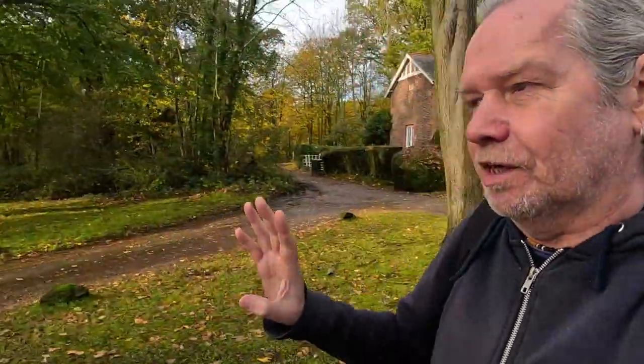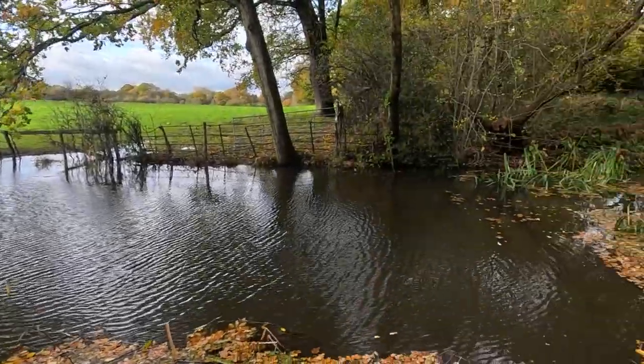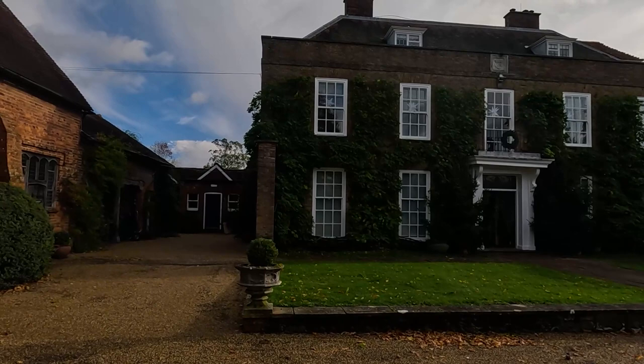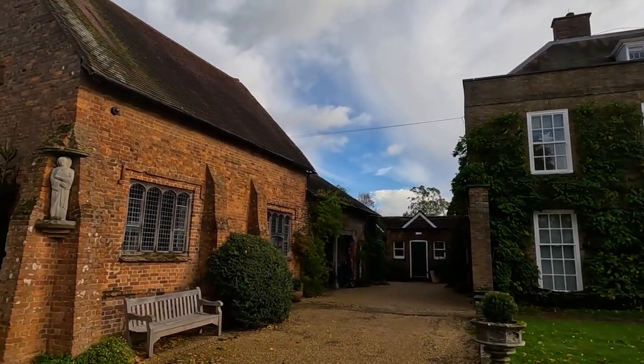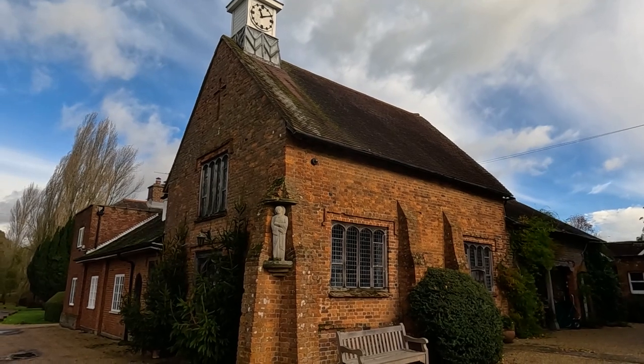It's a lovely little area. It's all private estate but there's a nice little walking trail around here. Great bluebells in that wood — you can see them in April. Let's have a walk up and show you what I want to show you.